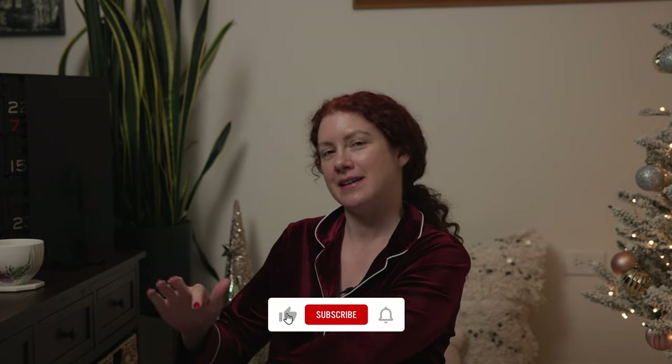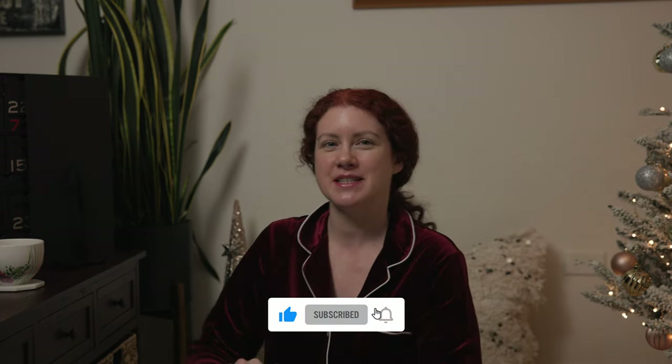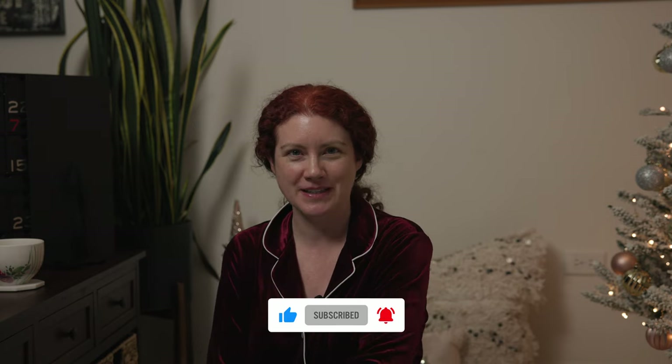Hi everyone, welcome back. It is day two. I was feeling very festive after putting up the tree yesterday, so got out the holiday pajamas. We have some velvet ones in a nice red, like a deep burgundy. I haven't had holiday pajamas in forever, but this year I thought I would treat myself. It's already December, let's get going. I got the tree up — it's full-on Christmas over here.